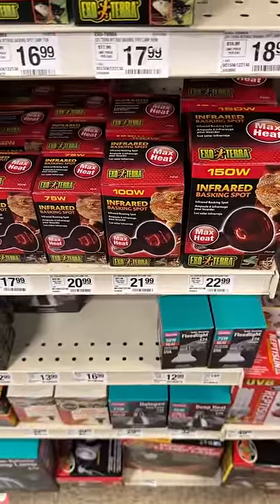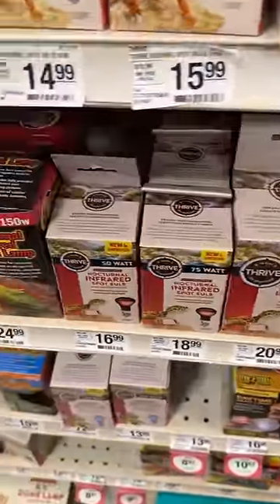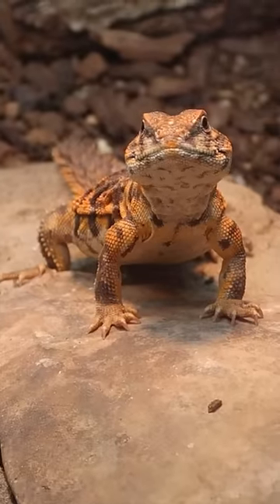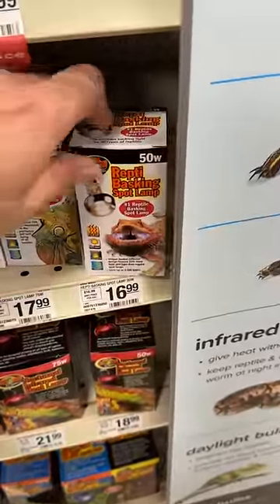Next up, red and blue night bulbs. These are made to add heating at night when we thought reptiles couldn't see red. Turns out they can, and since nighttime isn't red for all these animals, you don't need to use it — same goes for the blue. For daytime, you only want to use halogen heat lamps like this right here.